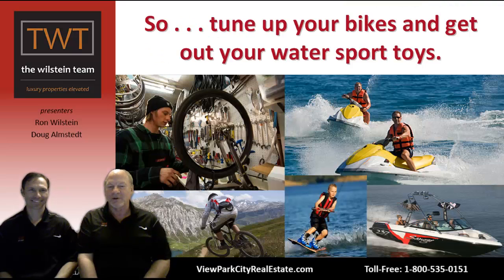So get your bikes out, tune them up, get out your other water sport toys, go over to the Jordan Hill, enjoy yourself, and experience Park City summer style.